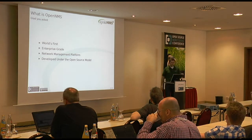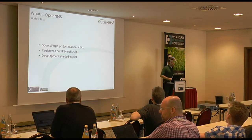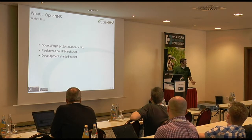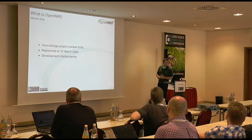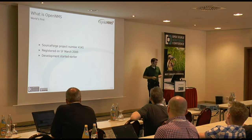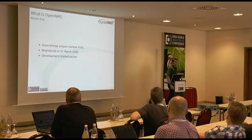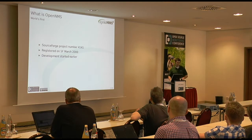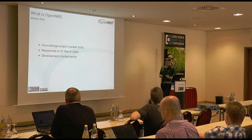I always like to break that down. World's first — we can actually back that up. We were SourceForge project number 4141. The NetSaint project actually predates us, which was the precursor to Nagios. But development on OpenNMS had started sooner, and as we'll see in a second, it's not the same thing. OpenNMS was registered on SourceForge in March of 2000; development started a bit earlier. It's hard to say exactly when because it was a startup.